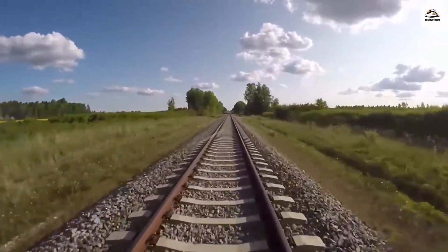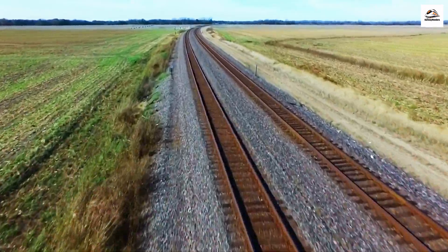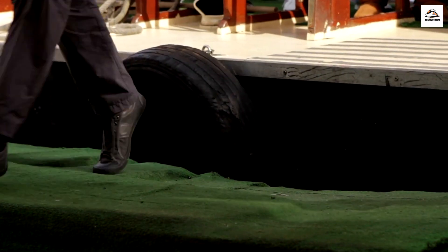The Hidden Sculptures. If you're observant, you might spot intricate sculptures hidden along the railway's route. Local artists have created these beautiful works of art, blending seamlessly with the natural surroundings. They serve as a delightful surprise for attentive passengers.